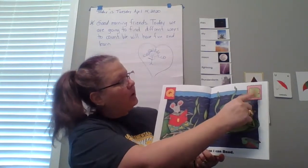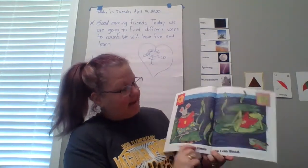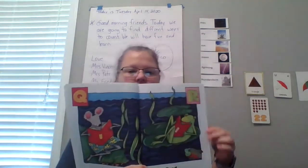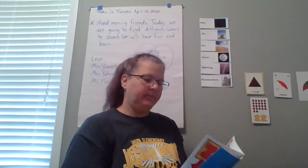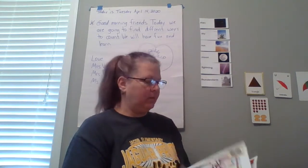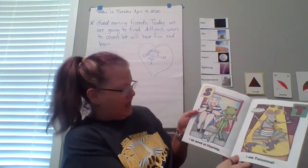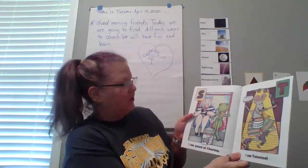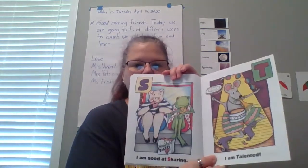R — like a pirate R. I can read. What comes after R? S — I am good at sharing. They're sharing their donuts. We always have to share and be nice.